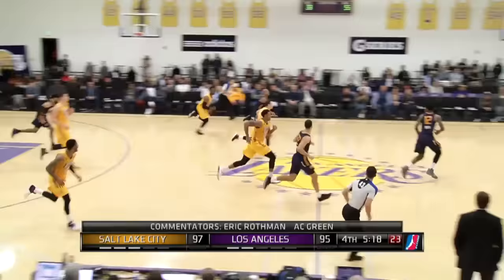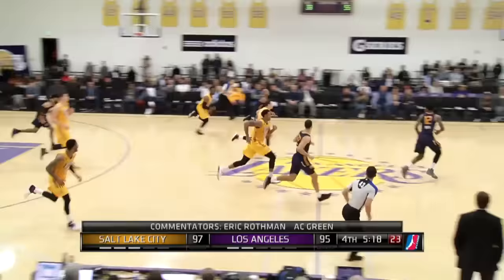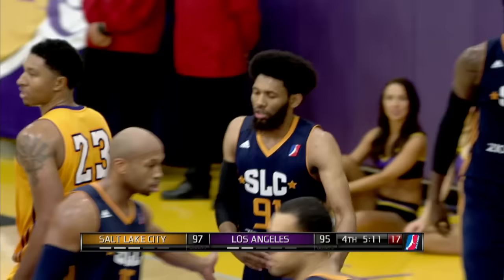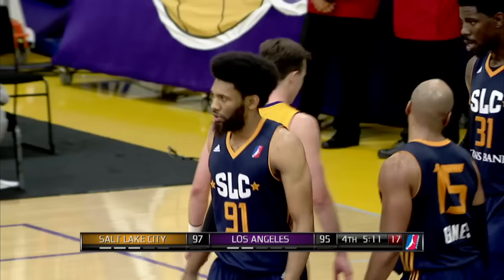Majek flips it to Blue, no look inside. Waba blocked by Benbry out of bounds — that's one heck of a recovery by Benbry. Gaines lost it, got it back. Nearing the two-minute mark here in the fourth. Benbry for three — drains it. Riley the handoff to Benbry, fade away — gets a friendly bounce.